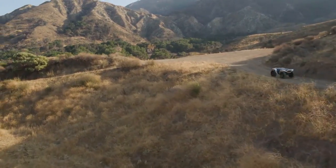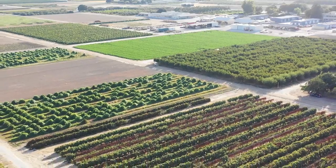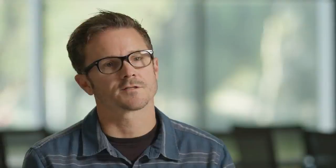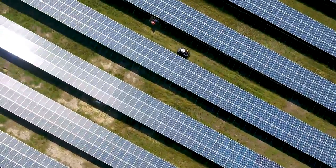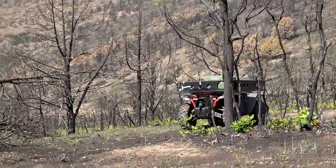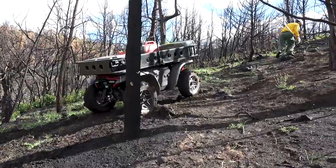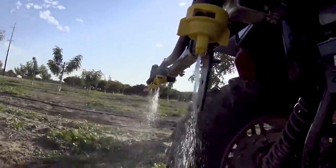At CES 2018 we showed this vehicle as just a concept, and at that time we were approached by a wide variety of businesses and industries from all over the world who were excited to use it in their environments. Since then, we've partnered with a solar operations firm and done real-world testing at their facility in the Carolinas, and we've also been working with the Colorado Department of Public Safety and their firefighting team, as well as a large agriculture school in California.